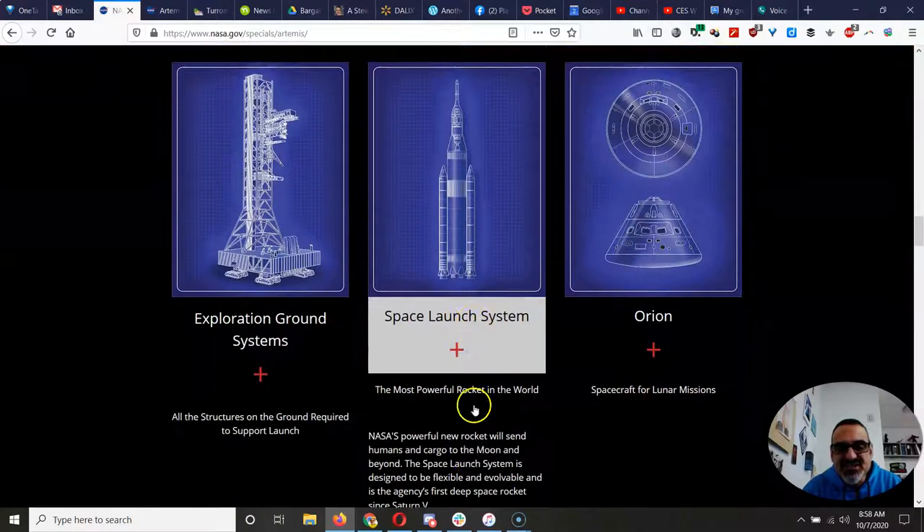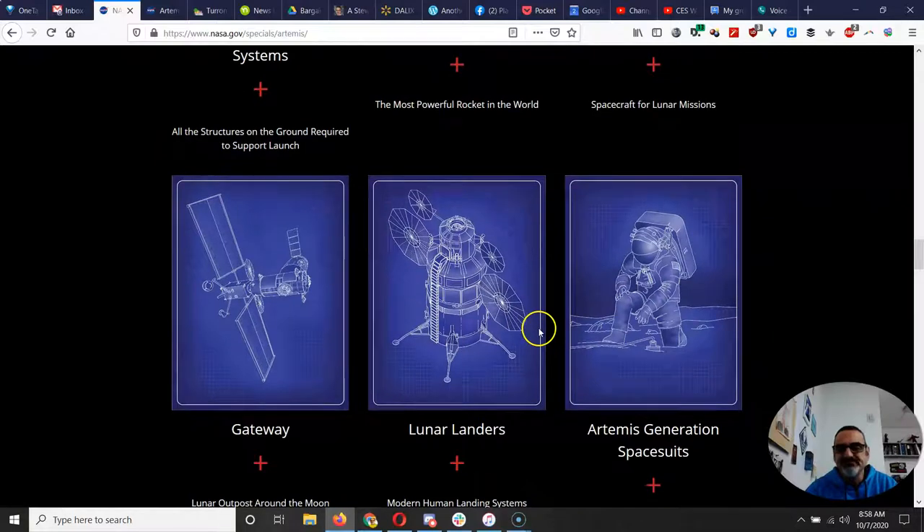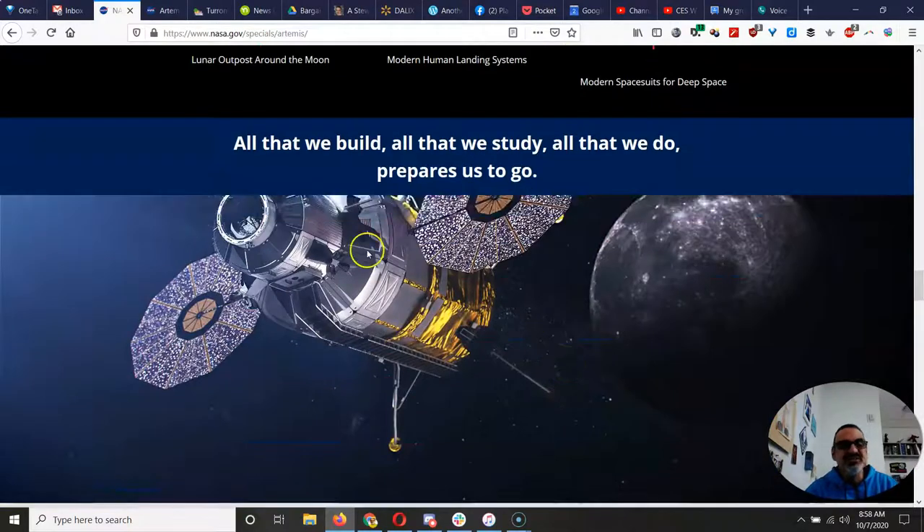It's got the space launch system — you can click and read for more information. Artemis generation spacesuits — that's kind of exciting. So, really good stuff here. If you're interested, let me know in the message and maybe we can collaborate.